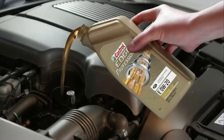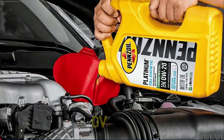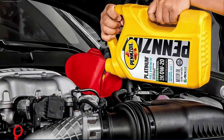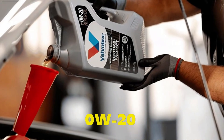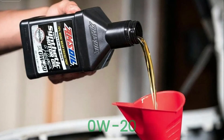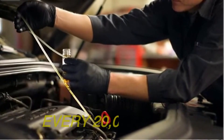The contenders, in order: Castrol Edge Advanced Full Synthetic 0W-20; Pennzoil Ultra Platinum Full Synthetic 0W-20; Mobile One Extended Performance 0W-20; Valvoline Advanced Full Synthetic 0W-20; and Amsoil Signature Series 0W-20.